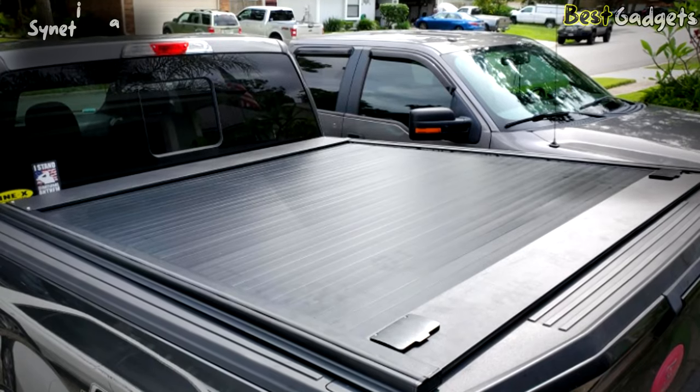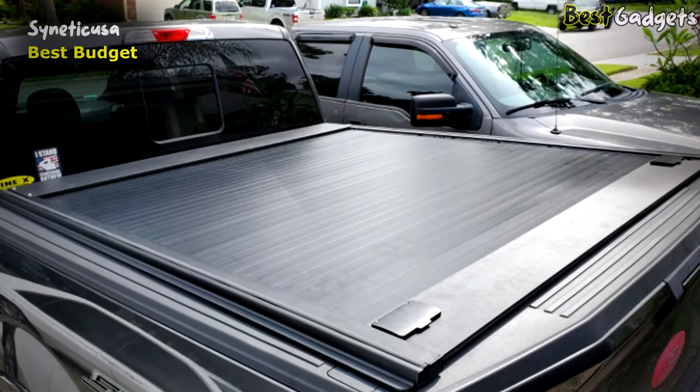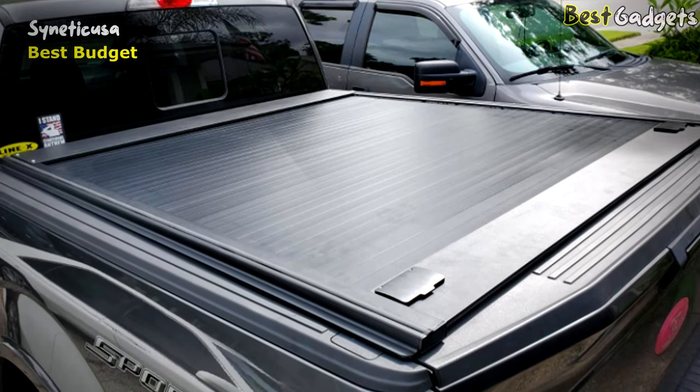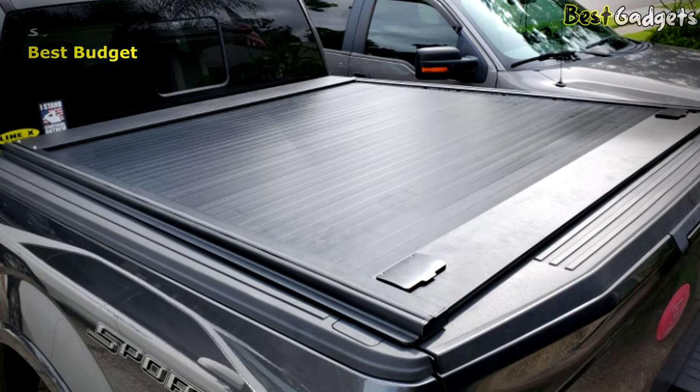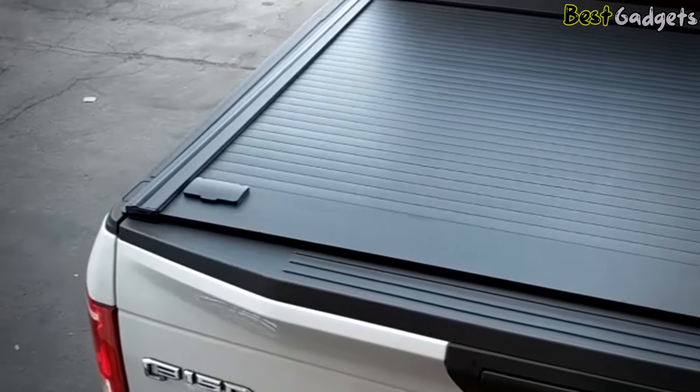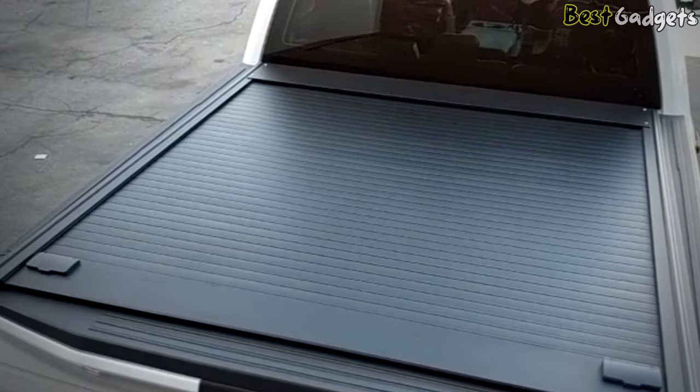Number 5: Syneticusa Retractable Hard Tonneau Cover – the best budget retractable truck bed tonneau cover. You can find it at about $800 on Amazon.com. Specifically made for the Ford F-150, this tonneau cover from Syneticusa is compatible with the truck's 2004–2022 models.